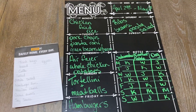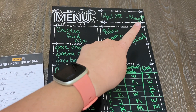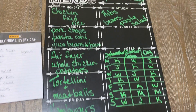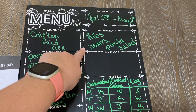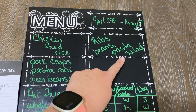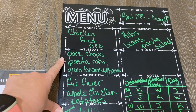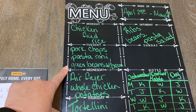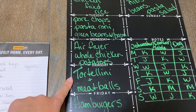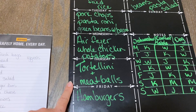I just wrote everything on my menu board for April 29th through May 6th. Tonight: hamburgers. Weekend: ribs with beans and pasta salad. Monday: chicken fried rice. Tuesday: pork chops, pasta roni, and green beans with bacon. Wednesday: whole chicken in the air fryer with some kind of potatoes. Thursday: easy meal — tortellini with meatballs.